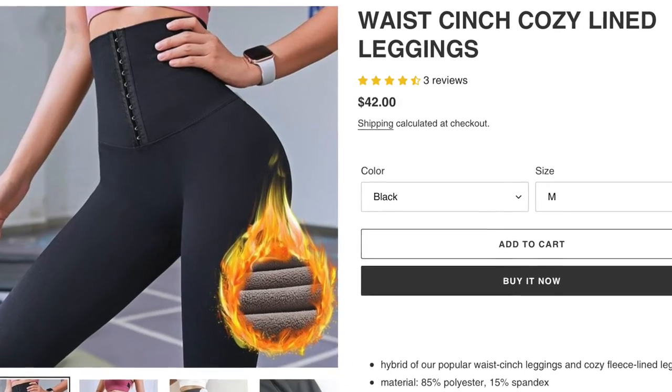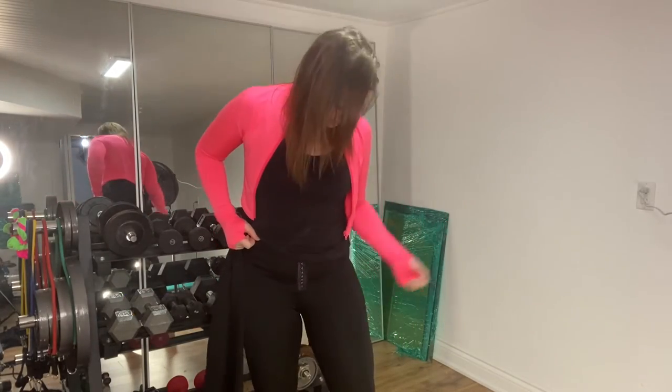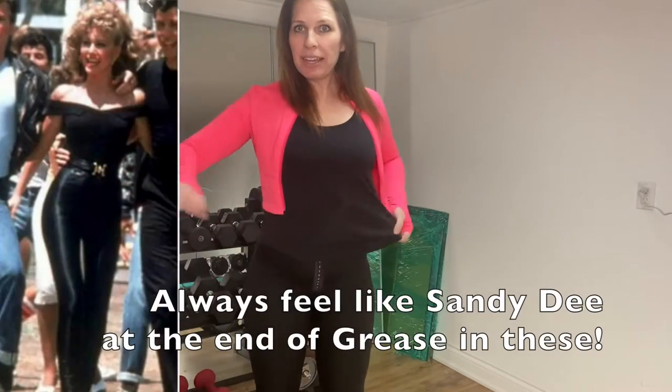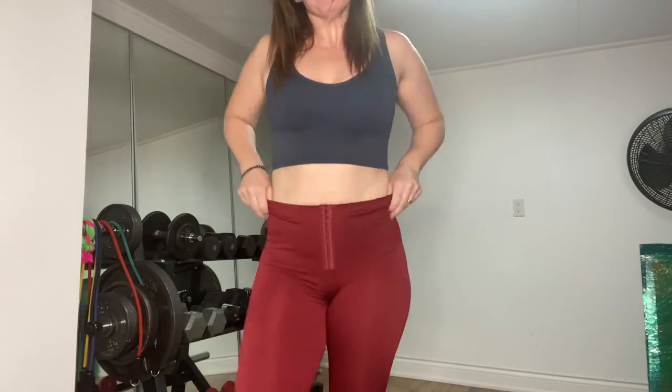Cozy waist cinch lined leggings are great for cold weather, and the regular ones are very thin and lovely. Here they are in black. Let me get the wine ones on — there's a nice sheen to them, a little shiny, which shows a bit more in the wine and other colored versions.